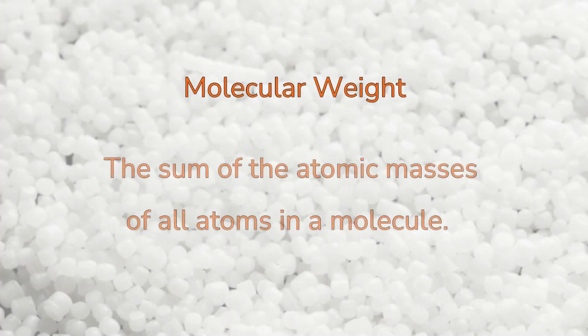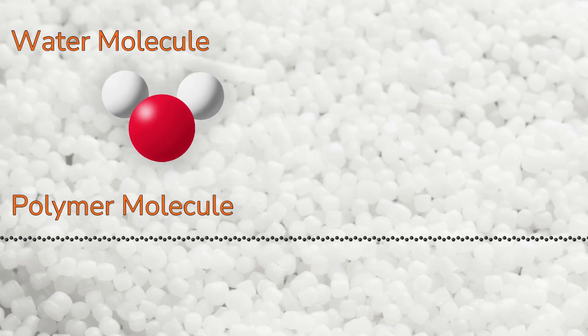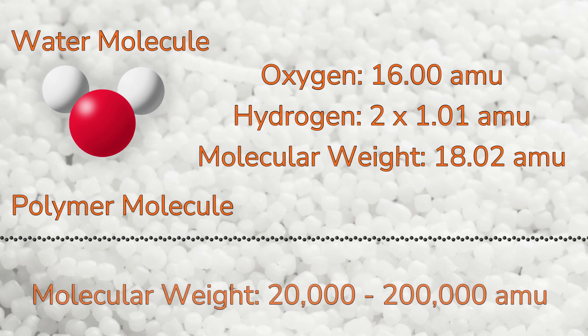Molecular weight is the sum of the atomic masses of all atoms in a molecule. When compared to water, oils, metals, salts, or other materials we commonly interact with, polymers have very high molecular weights. Water has a molecular weight of 18.02 atomic mass units, while polymers can have molecular weights of 20,000 to 200,000 atomic mass units.